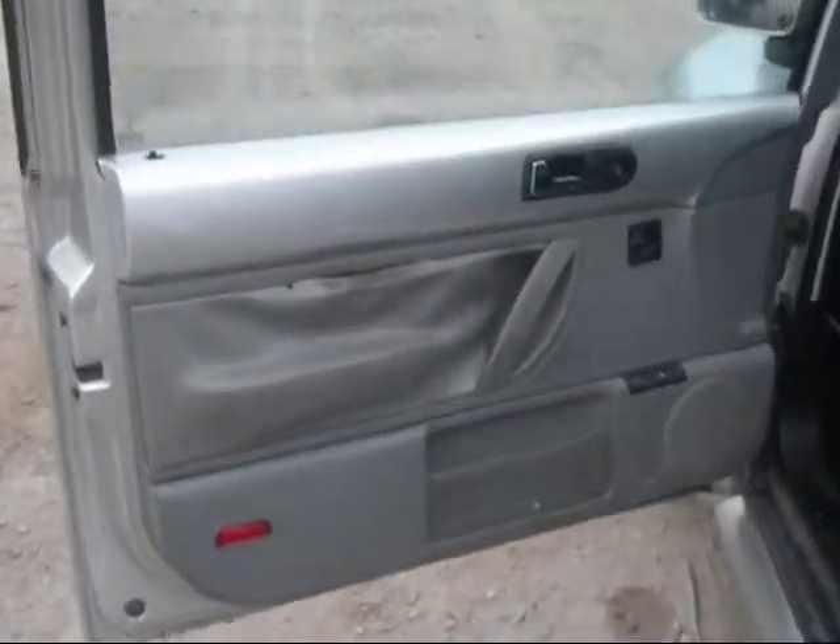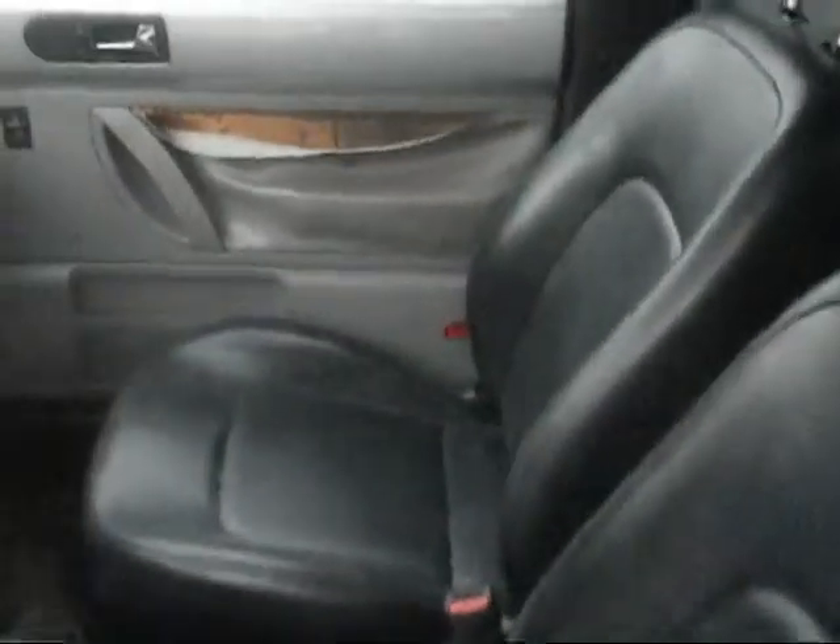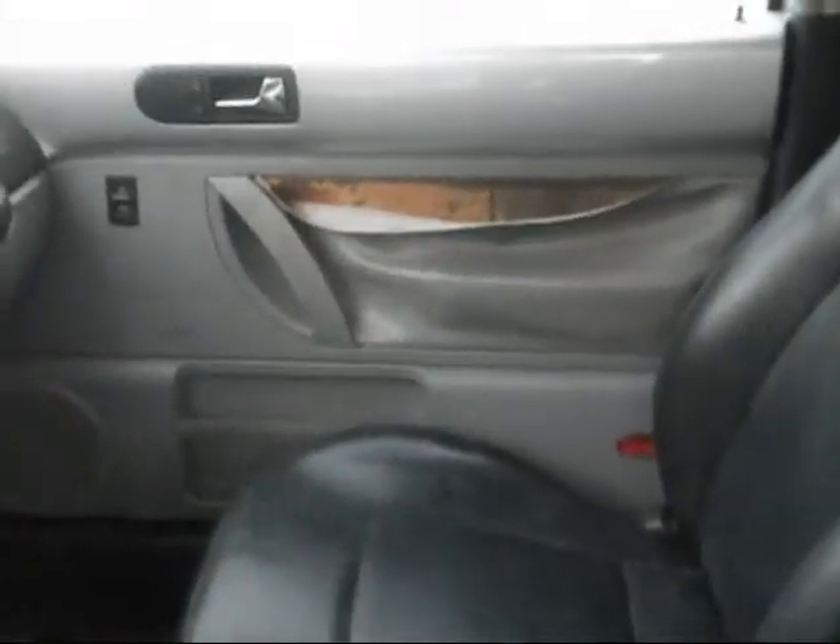Driver's side trim panel is ripped, no good. Front seat driver's side has a small tear in it, but otherwise in good condition. Passenger's side is in good condition. Passenger's side trim panel is ripped, no good.